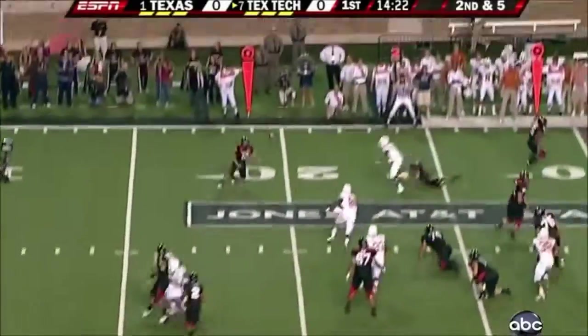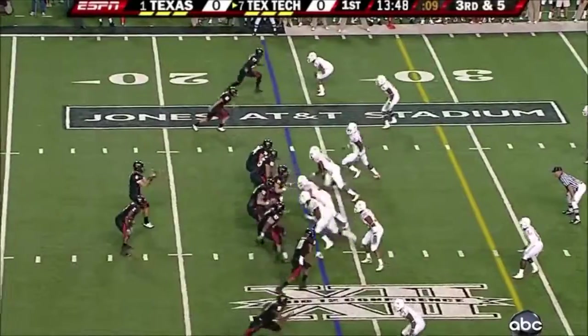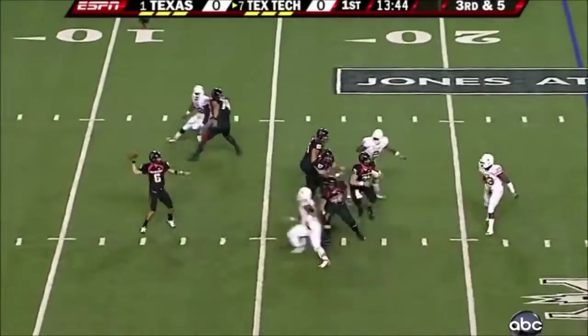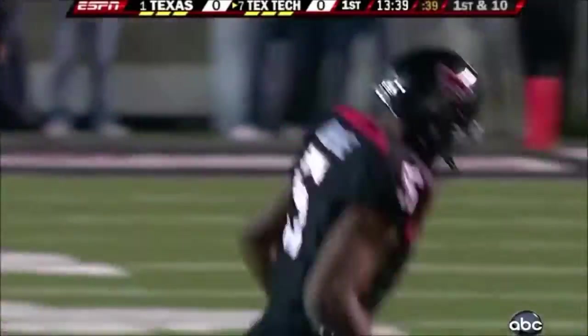High snap. Incomplete as Graham Harrell brought it back down. Offensive line keeps it clean, can't find an open receiver, now chucks it. First down. And there's the main man, number five, Michael Crabtree.